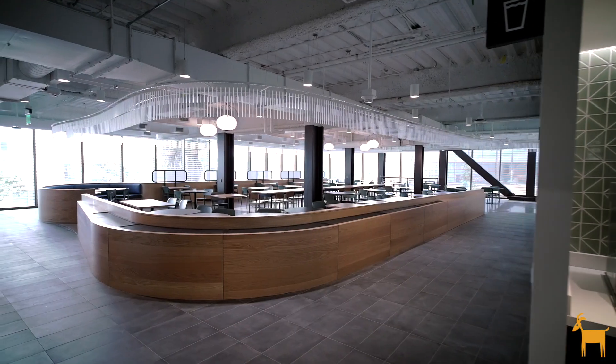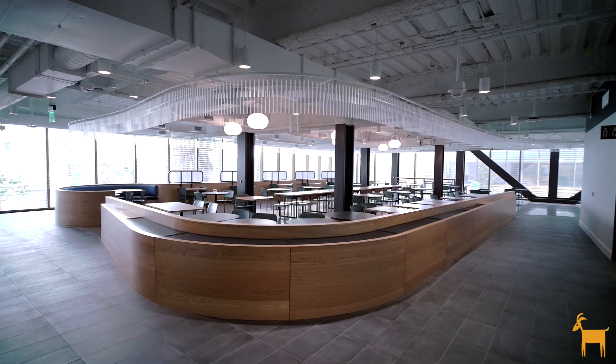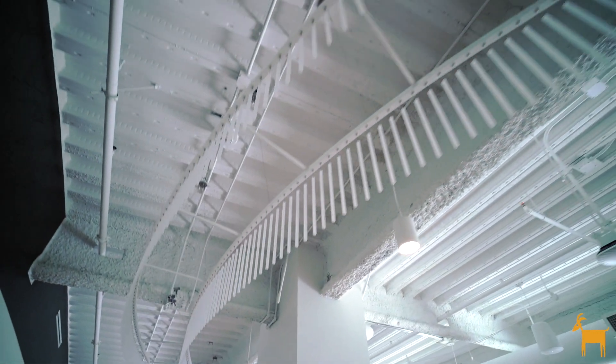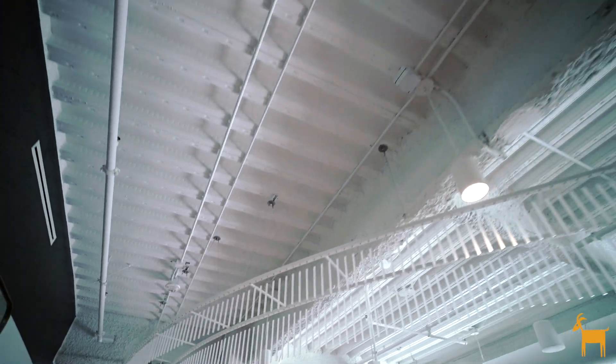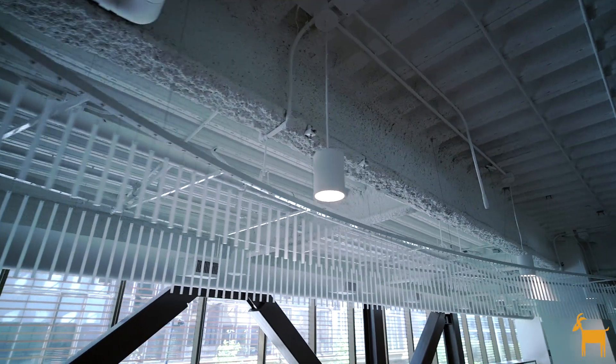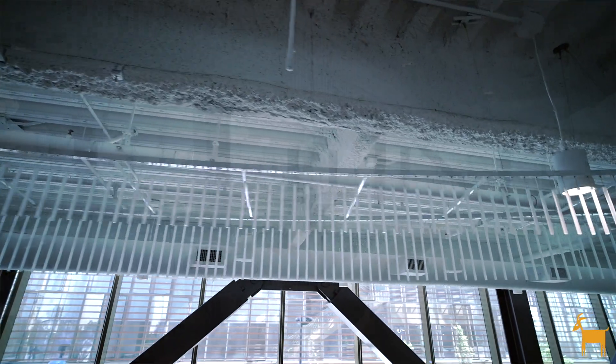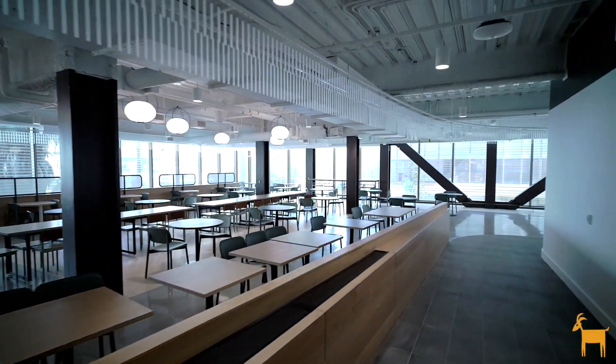We really wanted it to be about the texture and the movement of the piece and not have bright colors in the ceiling taking away from that design element. Having the clear acrylic also allows light to pass through or bounce off and really play with the sculpture of it.